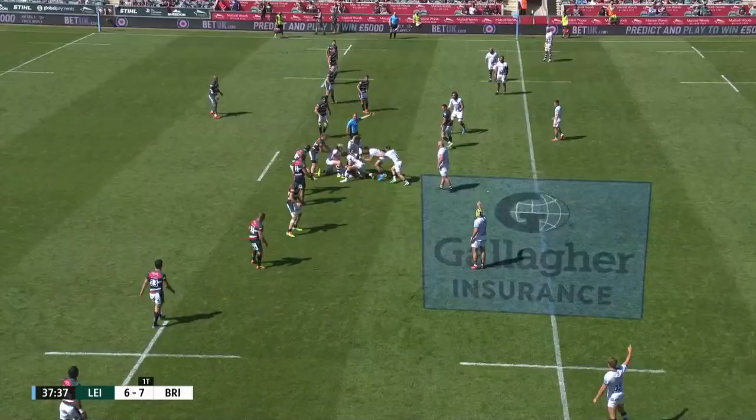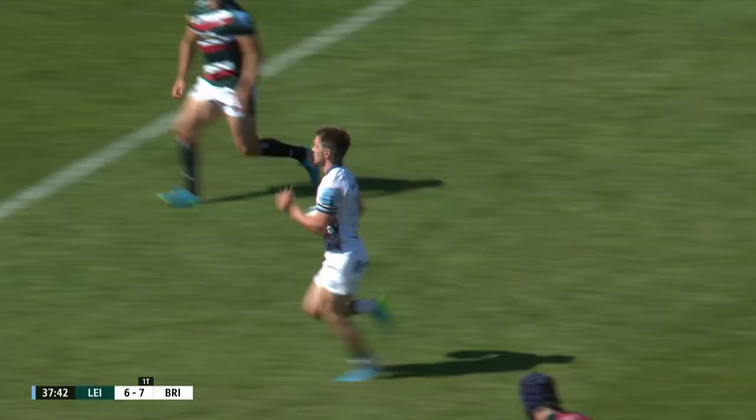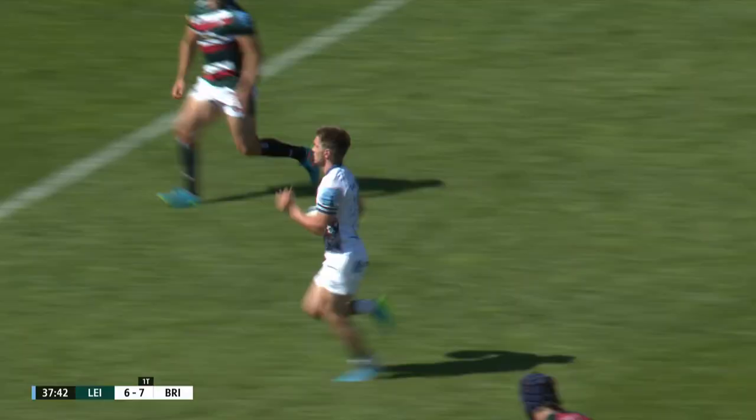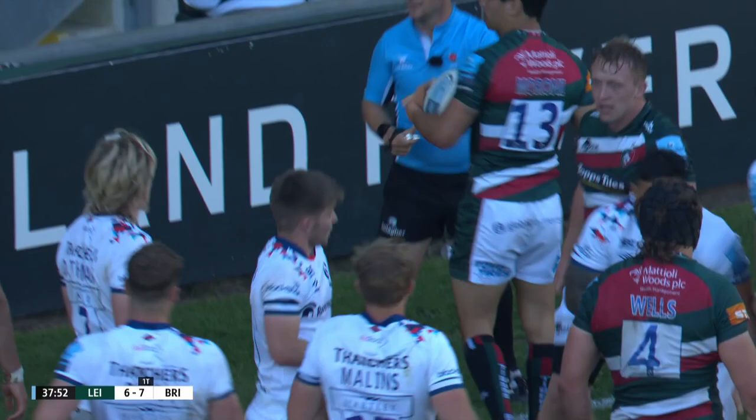The voltage — side entry. Bristol have got an advantage here; there was a side entry from Leicester. And quick thinking here by Harry Randall. That's a super — I was gonna say super sidestep, maybe the defense needed to be stronger. Harry Randall captures through, and it was like a hot knife through butter.